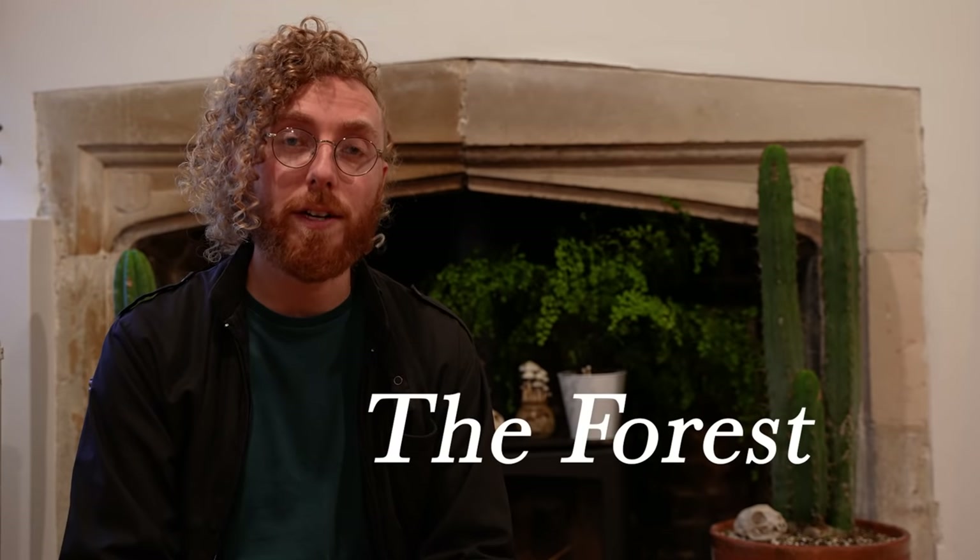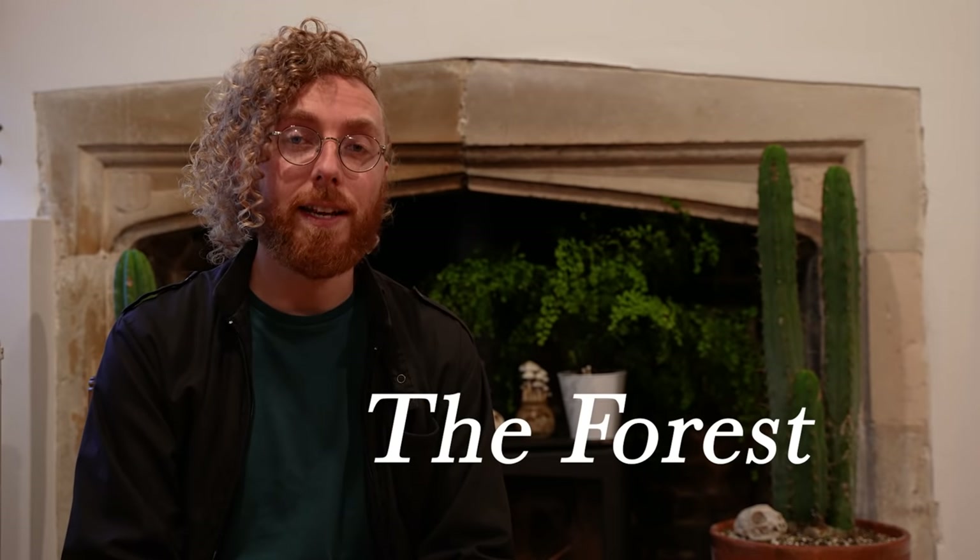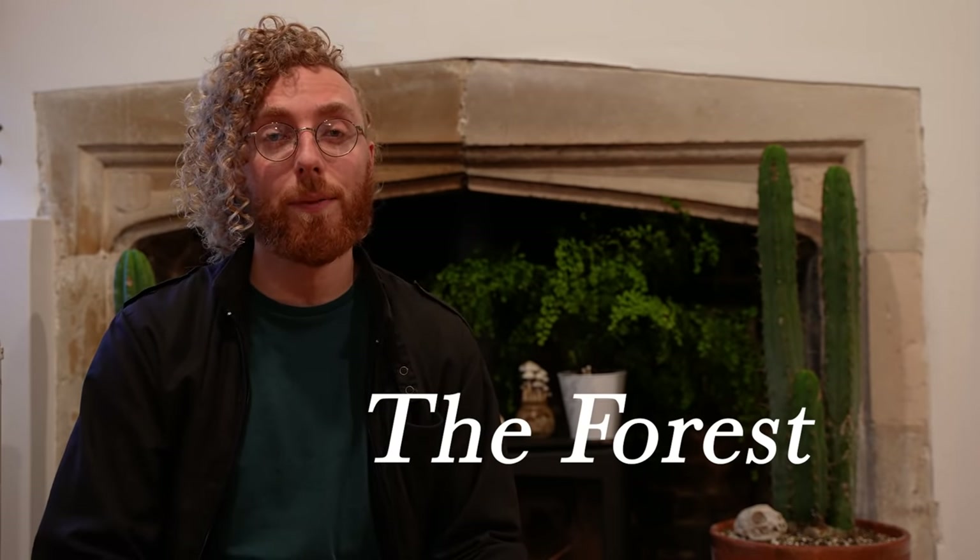It's coming to you from a new non-profit organisation called The Forest. I'll tell you a little bit more about The Forest later on, and there's a link in the description. We'd love you to join our community. So in five minutes or so, we'll get down to some proper mushroom identification.